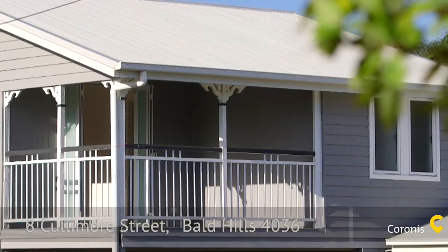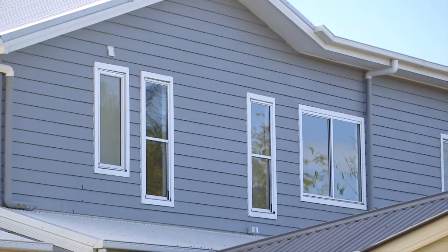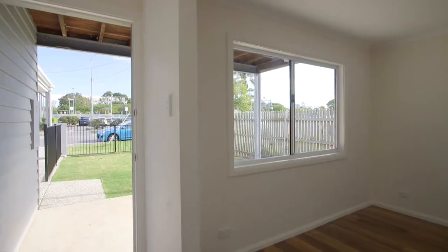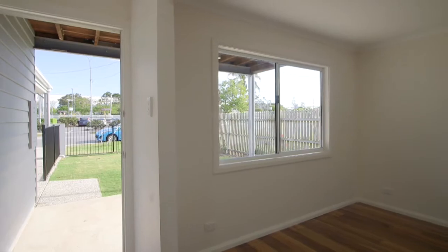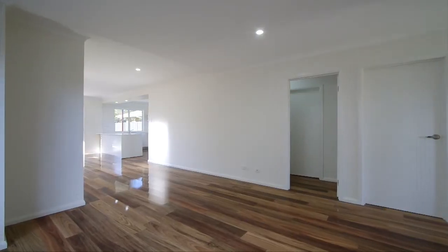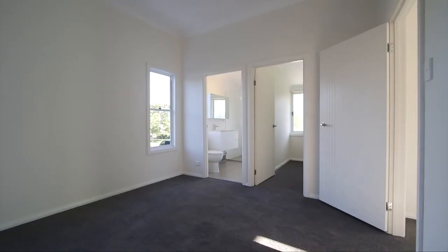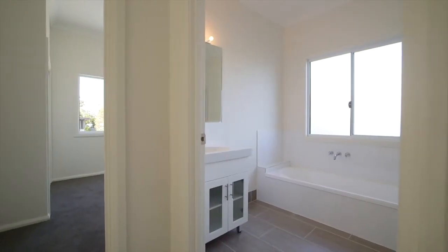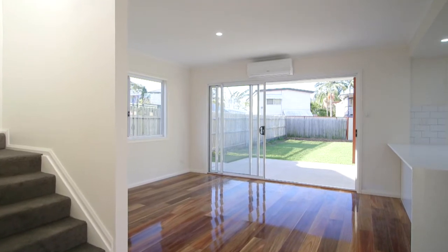Here's a fantastic opportunity to secure a stunning home on a 405 square metre block in an ever popular part of Bald Hills. This quality home, freshly renovated, boasting four great sized bedrooms plus ample living spaces — perfect for the expanding family, astute investor, or buyer looking for a premium property.